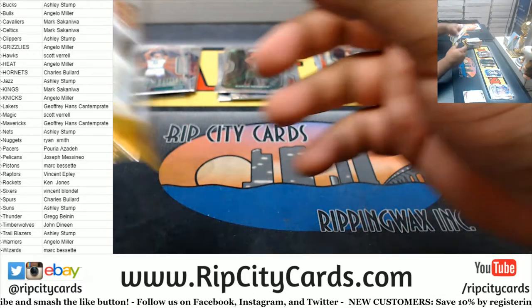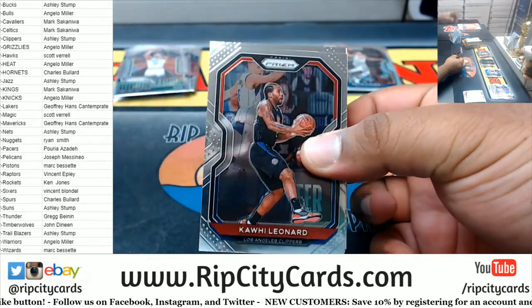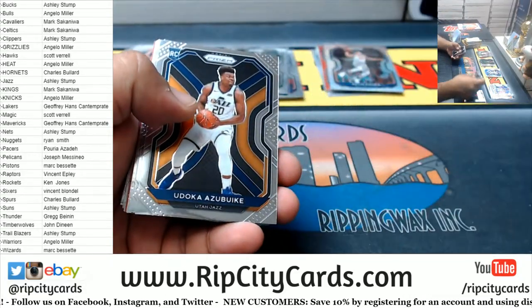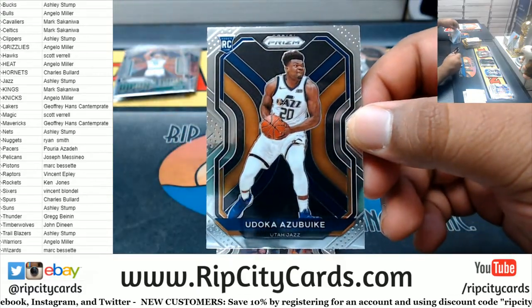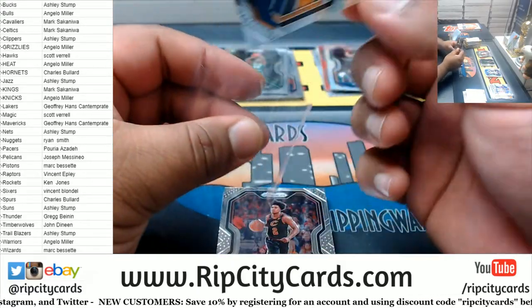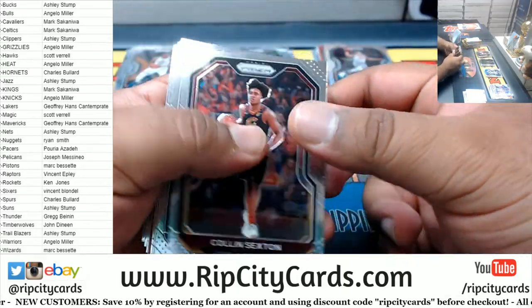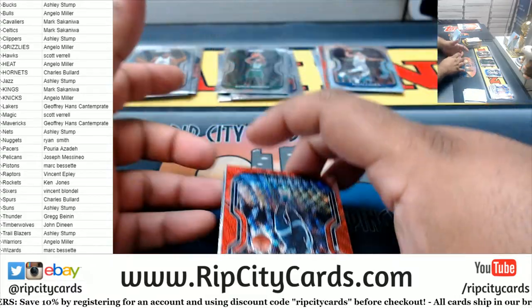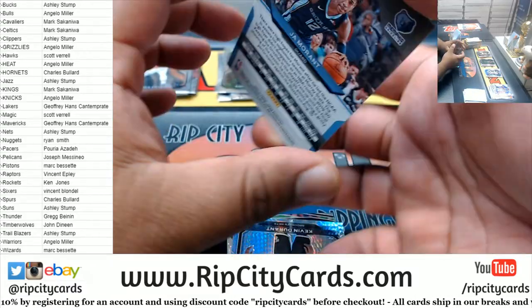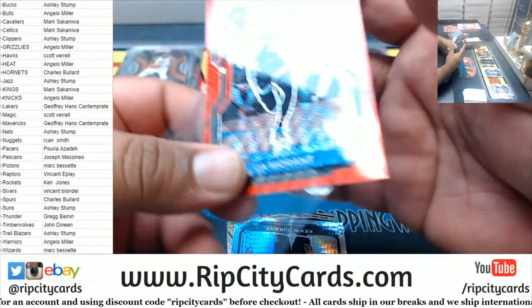A Downtown base Jayson Tatum Celtics. Alright, big time rookies come out to play — oh, I thought that was Zion for a second. Udoka Azubuike for the Jazz — nice! A red Ja Morant Grizzlies — that's nice.